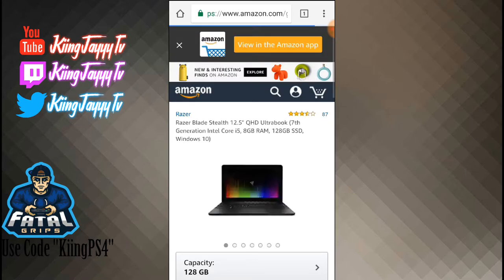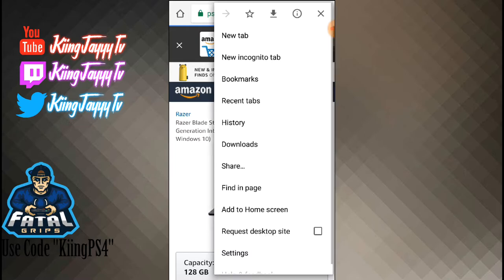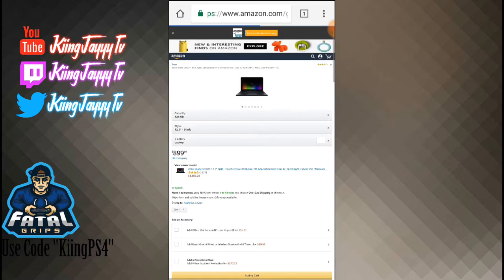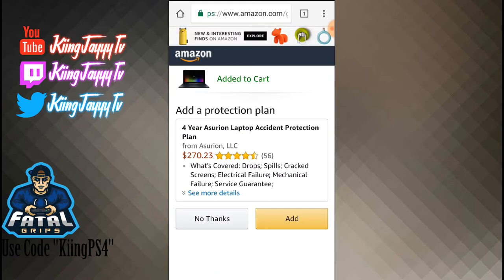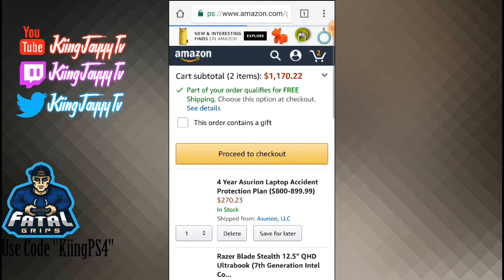All right, so you know what I'm going to do — I'm going to choose 'Request Desktop Site.' Now what you want to do is simply click 'Add to Cart.' As you can see, my cart total is $1,000.